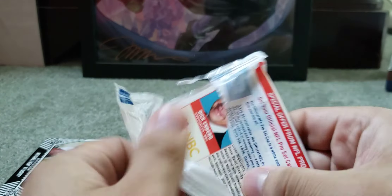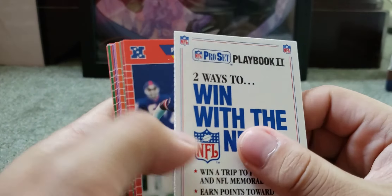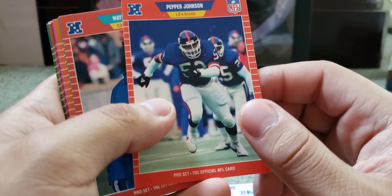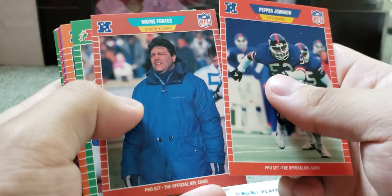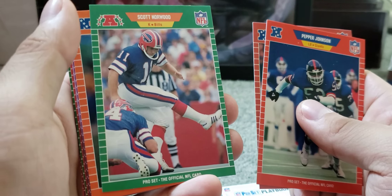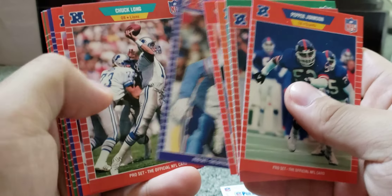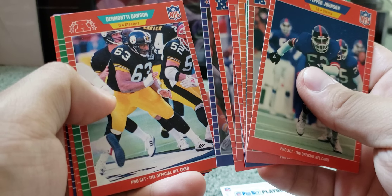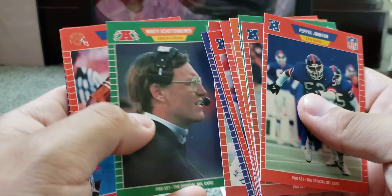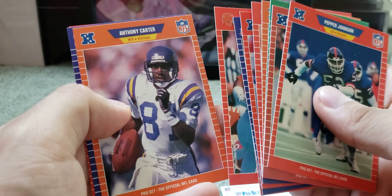We're down to our last pack here. This video shouldn't have taken more than 10 minutes I guess, but apologies. I do have another box of these, so now that I know what to expect, I'll go quicker on the next video. Last pack — we have Pepper Johnson, Wayne Fontes, Scott Norwood again — he probably missed the field goal right there — Aaron Cox, Derrick Thomas, Robert Lyles, Chuck Long, Gerald Riggs, Steve DeBerg, Dermontti Dawson, Marty Schottenheimer — that's a good one, he was a good coach — Eric Metcalf, Anthony Carter, Gary Clark, and we finished with Dick Enberg.